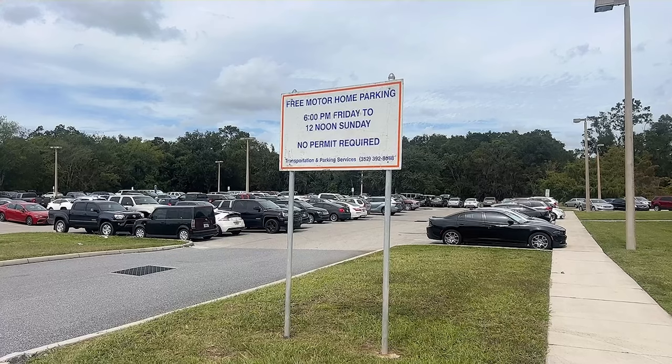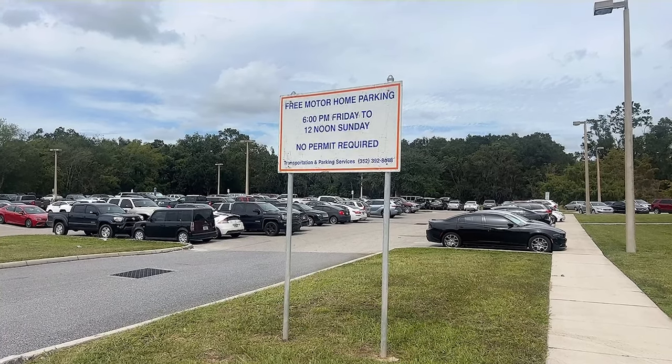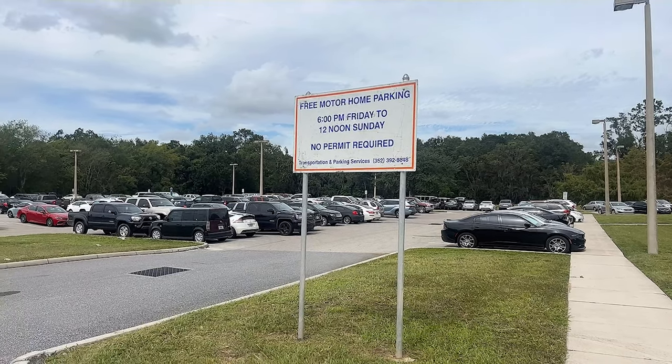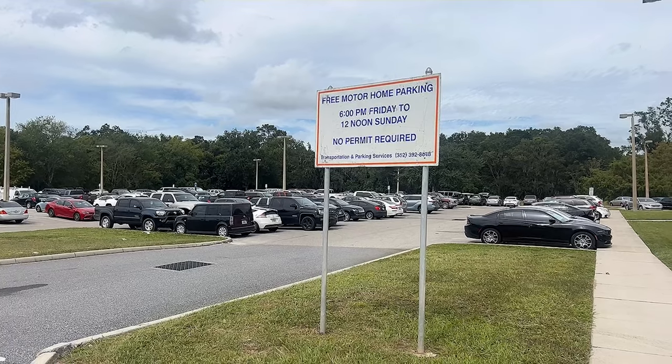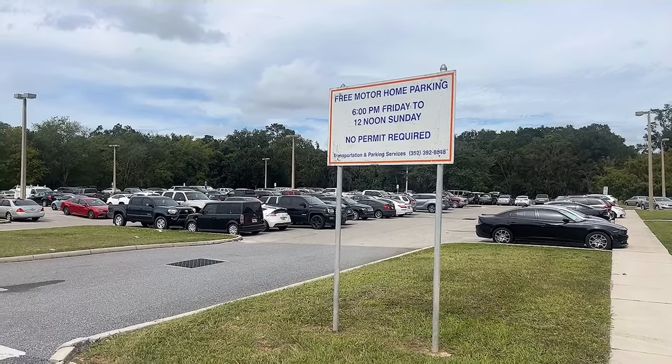If you're driving a camper van or a regular vehicle, there is parking right at the Museum of Natural History. If you're in a larger RV, however, you are going to have to park in the free motorhome parking area, which is about a 10-minute walk from the museum right down Hall Road.